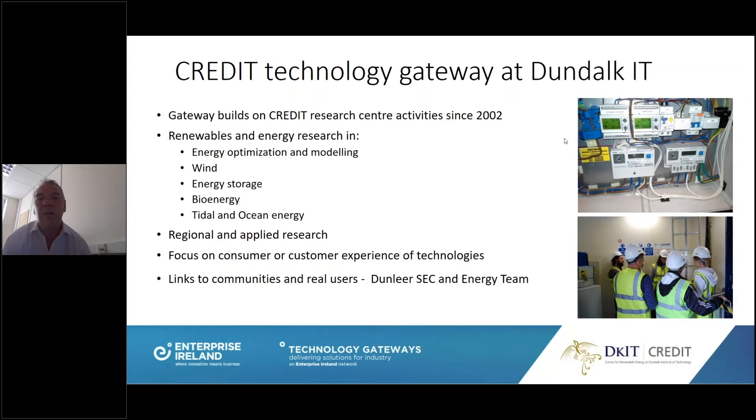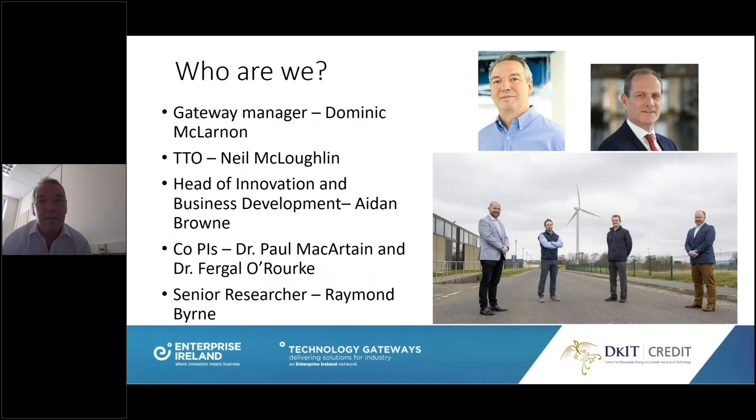If you have areas inside or outside those themes, we're happy to have a chat. We do both regional and applied research, and we focus on consumer or customer experiences — you can't do research without the consumer. We link to real users and real communities, like Dunley Air Sustainable Energy Community. The team includes myself, Ray Byrne as Senior Researcher, Paul McCartan, Fergal O'Rourke, Aidan Brown as Head of Innovation and Business Development, and Neil McLaughlin in the Technology Transfer Office.